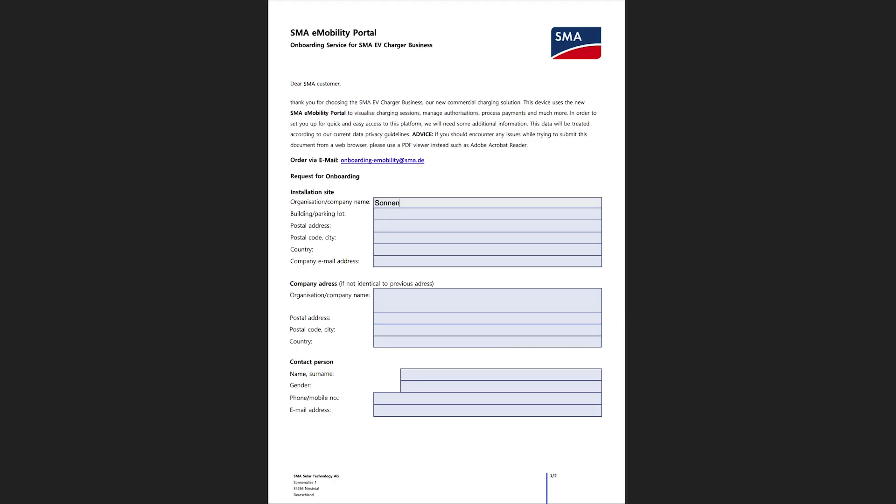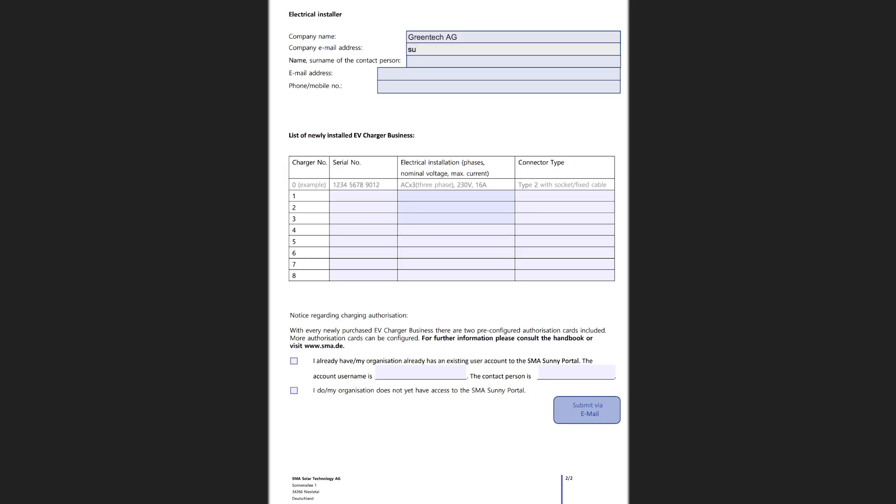The following information is required: the name and address of your organization, the location where the SMA EV Charger Business is installed, contact details of a contact person in your organization, as well as the name and contact details of the installation company, and an indication of whether a Sunny Portal account already exists.